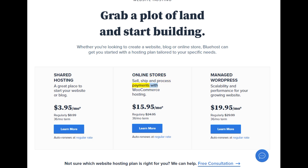Online stores: sell, ship, and process payments with WooCommerce hosting. Starting at $15.95/mo — regularly $24.95, 36-month term. Learn more. Auto renews at regular rate.